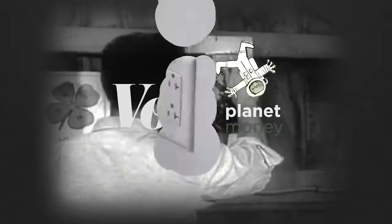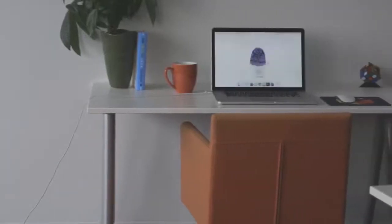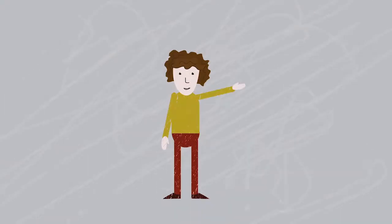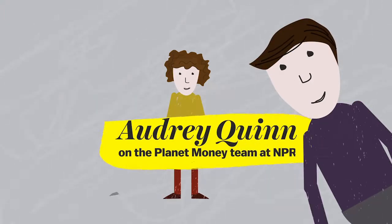I have this problem when I plug my laptop charger into an outlet — that weird box between the plug and the part where it connects to my computer gets super hot, like I can't even touch it. So I've invited Audrey Quinn from NPR's Planet Money team to help explain what's going on with my super hot laptop charger. So Audrey, what's the deal?